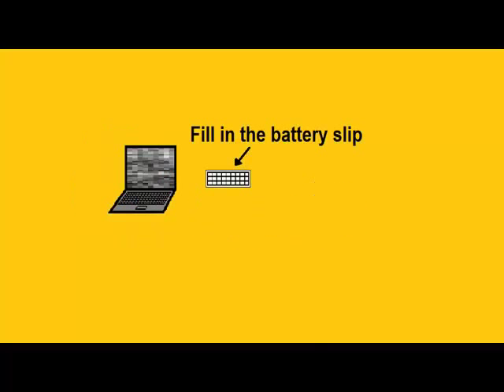When you've finished using the laptop, please remember to update the battery life details on the slip of paper provided before you log out.